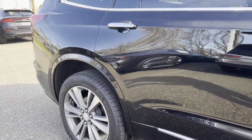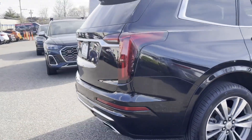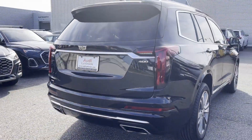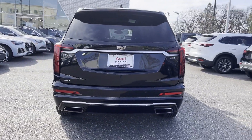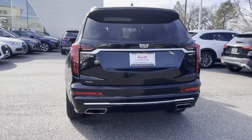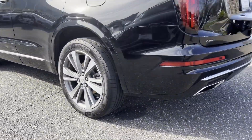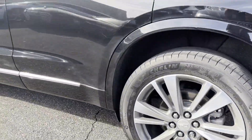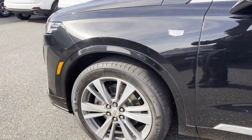It's full of phenomenal features that any driver would appreciate, such as cross-traffic alert, lane-keeping assist, side-view mirrors with turn signals, lane departure warning, Wi-Fi hotspot, satellite radio, premium sound system, multi-zone air conditioning, blind spot monitor, all-wheel drive, and parking aid sensor.